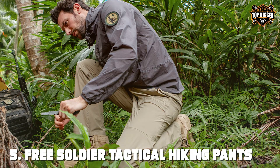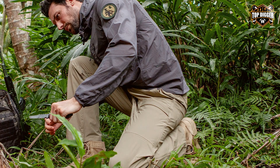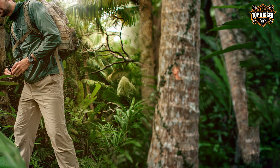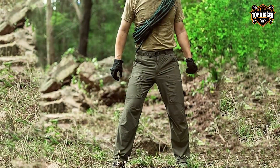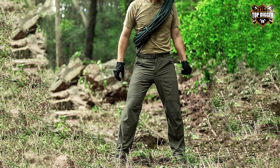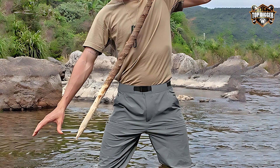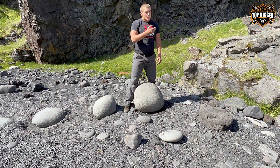Number 5, the FreeSol D-Air Tactical Hiking Pants are a blend of innovation and utility. Crafted for the modern adventurer, these pants come equipped with a waterproof yet breathable fabric, ensuring that you stay dry without sacrificing comfort. The lightweight design is complemented by an included belt, offering a secure fit that adapts to your movements. The design emphasizes versatility, with multiple cargo pockets with Velcro closures providing ample storage for your essentials, while the articulated knees enhance mobility on rough terrains. The fabric's ripstop technology ensures durability against the elements and wear, making these pants a reliable companion for any outdoor activity.